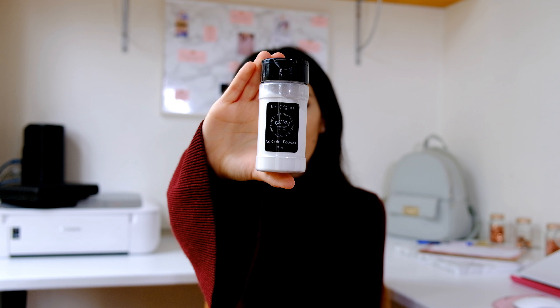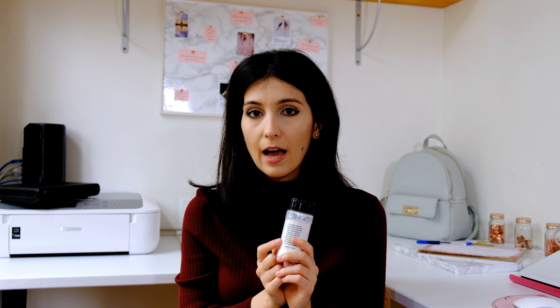Last but definitely not least is the RCMA no color powder. Up to this moment it's the best powder I've ever used. It doesn't emphasize the fine wrinkles under the eyes, it doesn't dry the skin, and the results you get are flawless. I'm sure I will buy it again in the future.